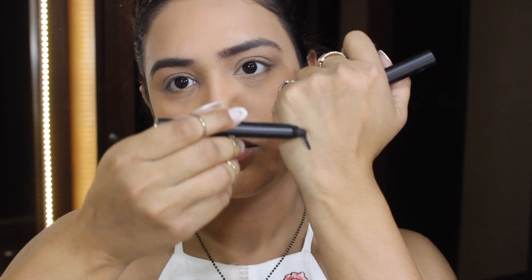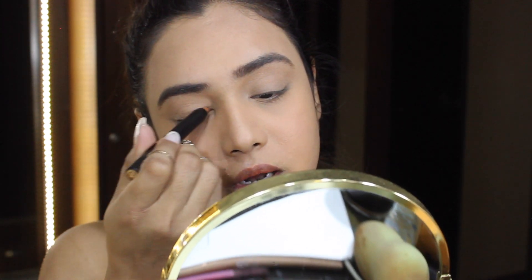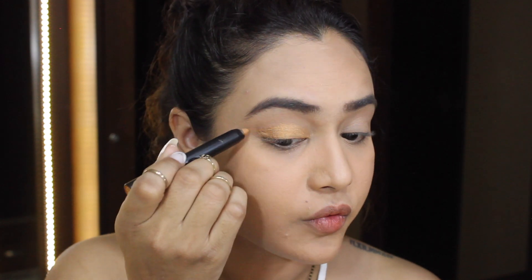I have two of their eyeshadow sticks — these are called Focus Eyeshadow Sticks. One is in shade E5 Glazed, which is gold, and the other is E19, which is black. Swatching on my hand: the black one is really creamy, and the gold one also looks nice. I'm going to coat my eyelids with the golden color first, then smoke out my lower lash line with the black. I'll grab my mirror and start applying — it's not as creamy as expected.